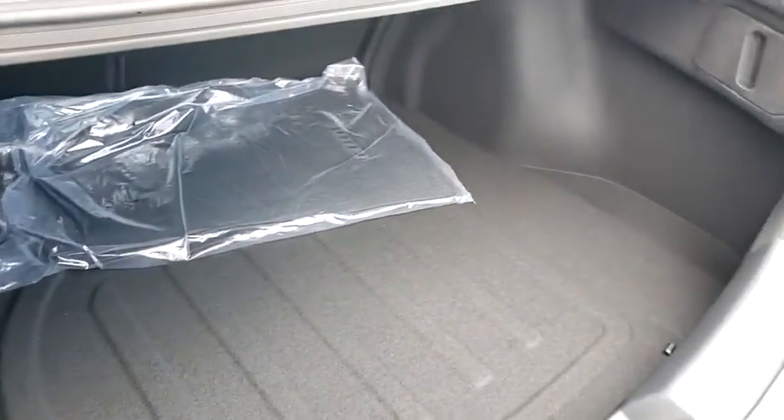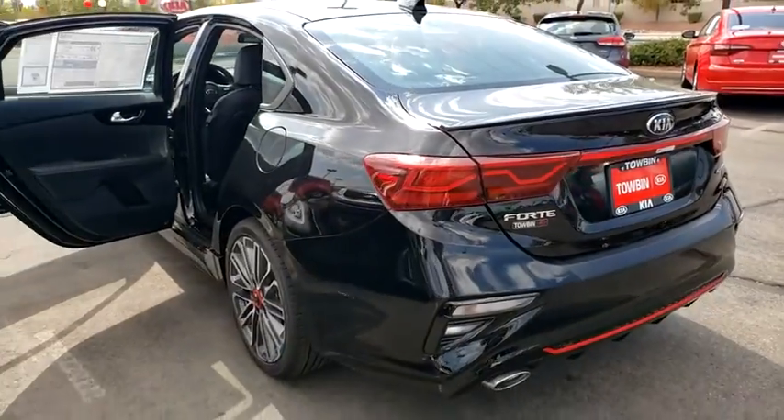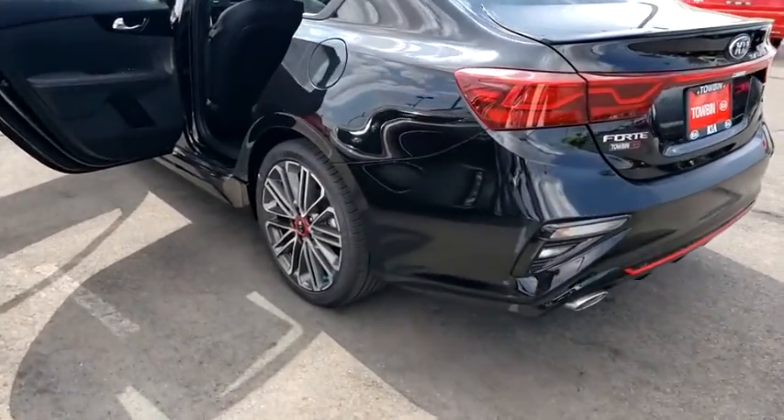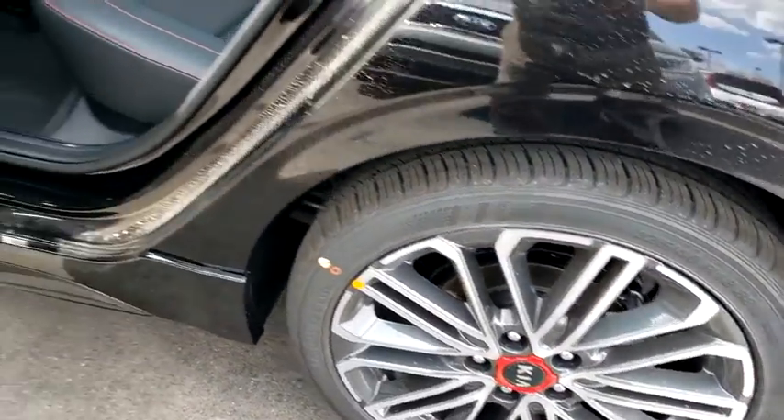Here are some of this vehicle's great options: backup camera, outside temperature gauge, day and night rear-view mirror, four-piece floor mat set, and low tire pressure warning. Drive away with a great deal on this vehicle. Call or stop in today.